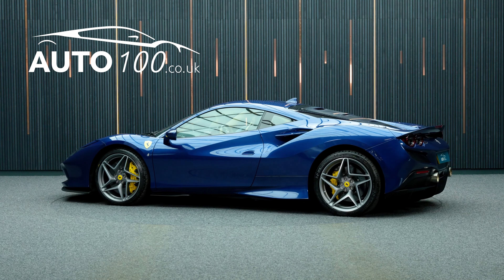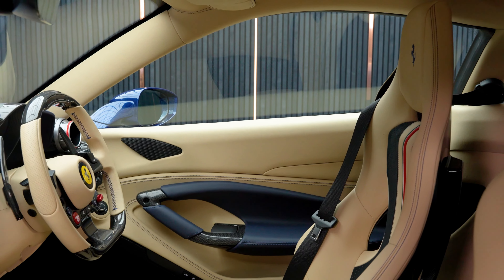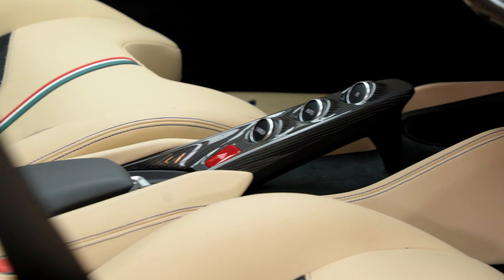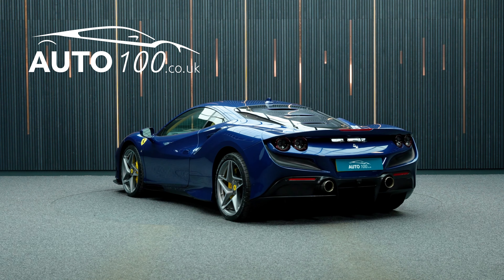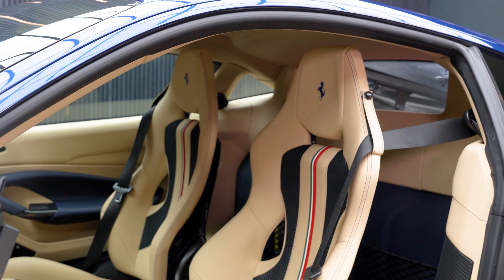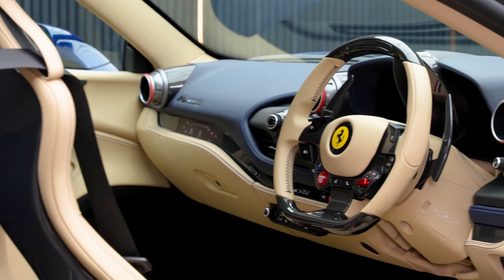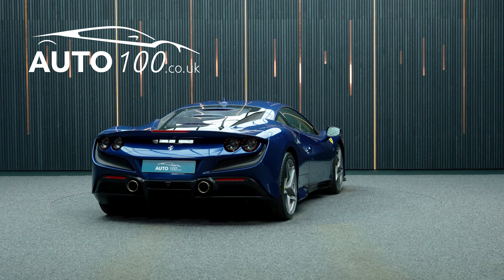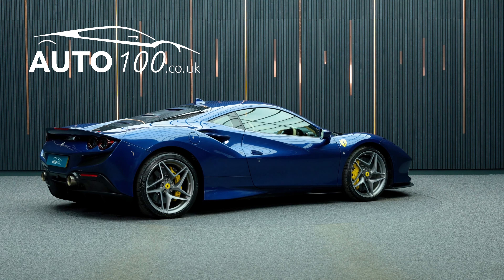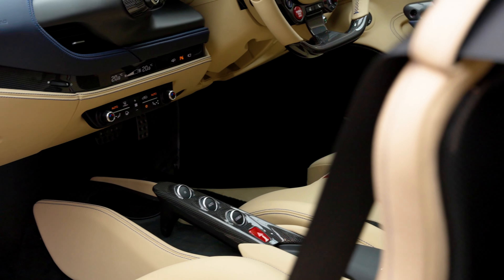This absolutely stunning Ferrari F8 Tributo is finished in a beautiful colour combination of Bleu Tour de France with Sabia leather carbon fibre racing seats with tri-colour leather seat stripe, and rides on the incredible 20-inch diamond polished forged alloy wheels with Guyala Medina brake calipers with carbon ceramic braking system. It has just one owner from new, a huge specification, full Ferrari main dealer service history, and the remainder of a seven-year Ferrari service plan.